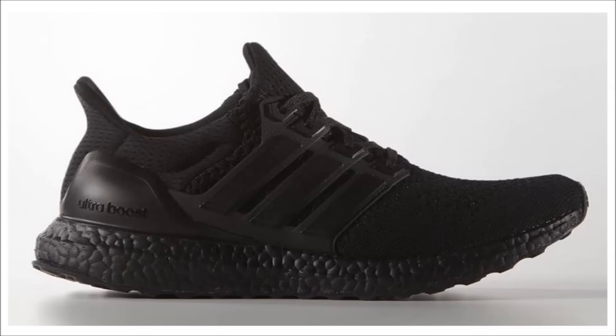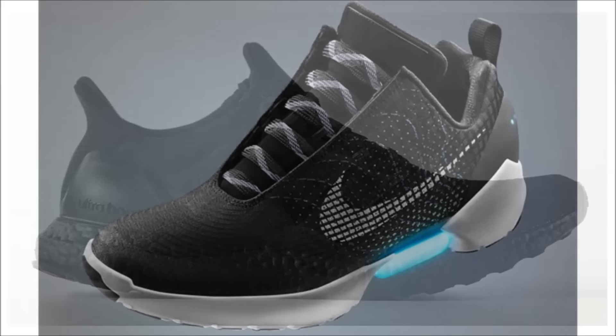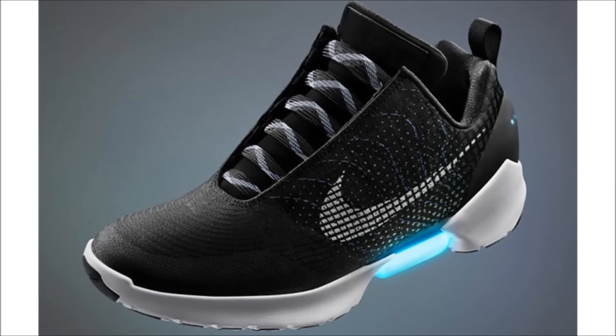Also releasing tomorrow are the Adidas Ultra Boost Triple Black, retail price also $180. And last up, self-lacing sneakers finally arrive tomorrow when the Hyper Adapt releases for $720. Release links for all three Adidas pairs will be in the description, and their release time is random so I don't know when they're dropping.